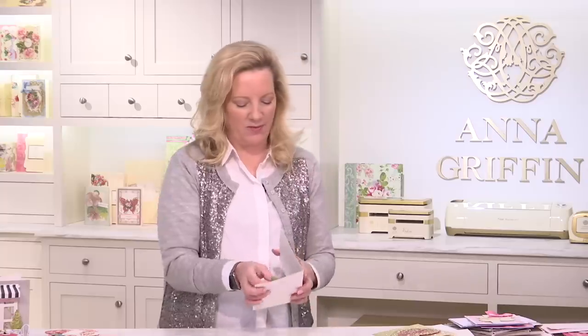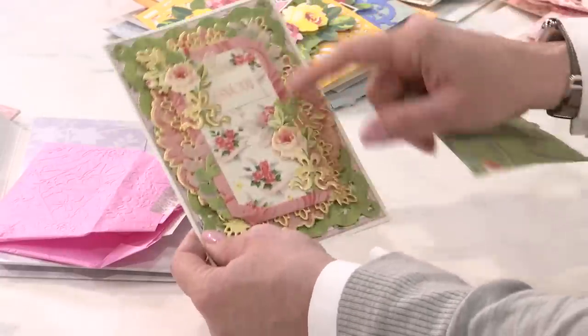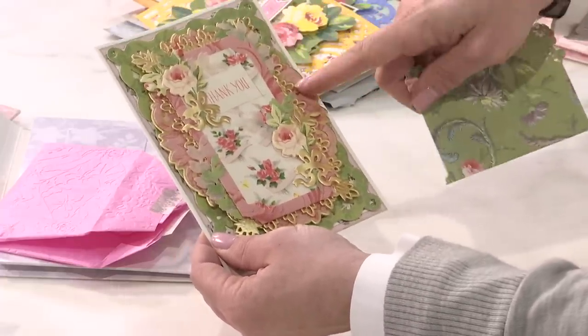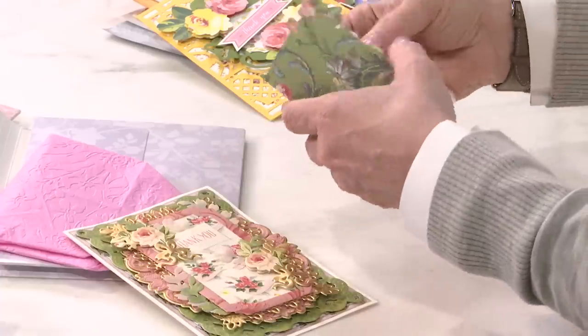This was so pretty — there's a card with an antique in the middle of all those beautiful frames. That's a lot of dies — concentric, mini, mini empress, mini lace, and then a cute little bow. I just think that's so pretty.